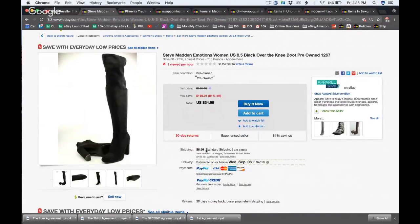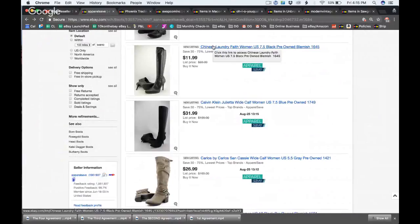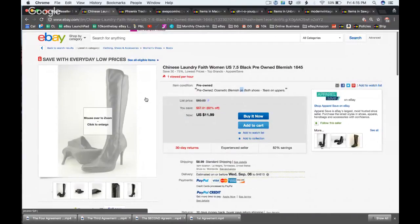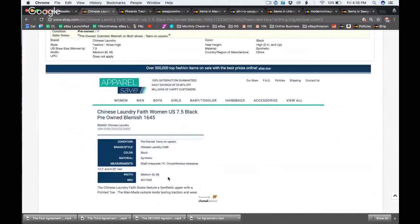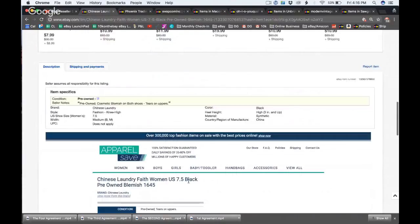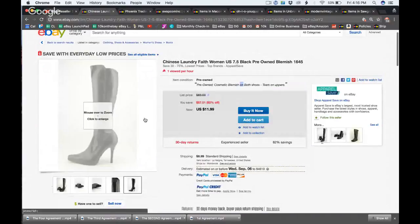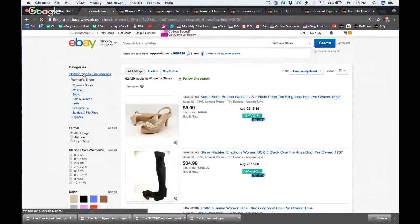For boots, $8.99 might be less than it actually costs to ship. I noticed they put 'blemish' in the title if there's something wrong with the item, like 'tear on uppers.' That's great because on mobile the description isn't visible unless you click into it. They're just repeating item specifics in the description, and honestly that's smart because customers rarely read descriptions.